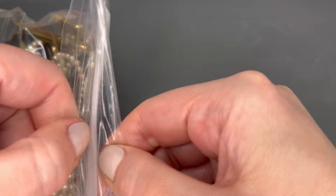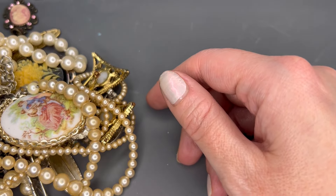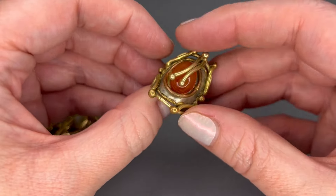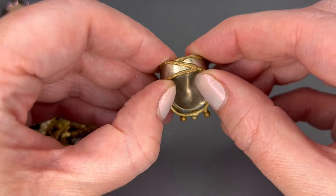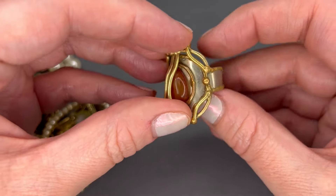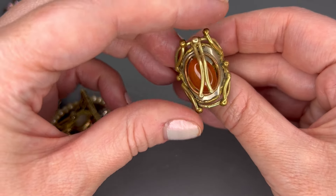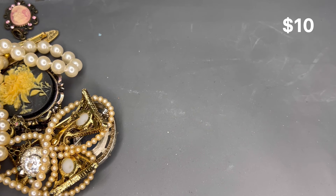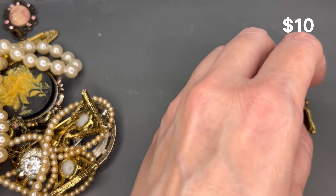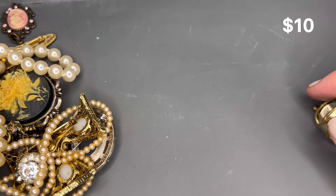We have one more lot to go through, and I believe this is all vintage. I see some cameos and pearls. And what a cool ring this is — it is adjustable. I wouldn't think there was sterling in this lot, but it kind of looks like it. Let's see if there are any markings on this ring — I didn't see any. Looks like an artisan piece.